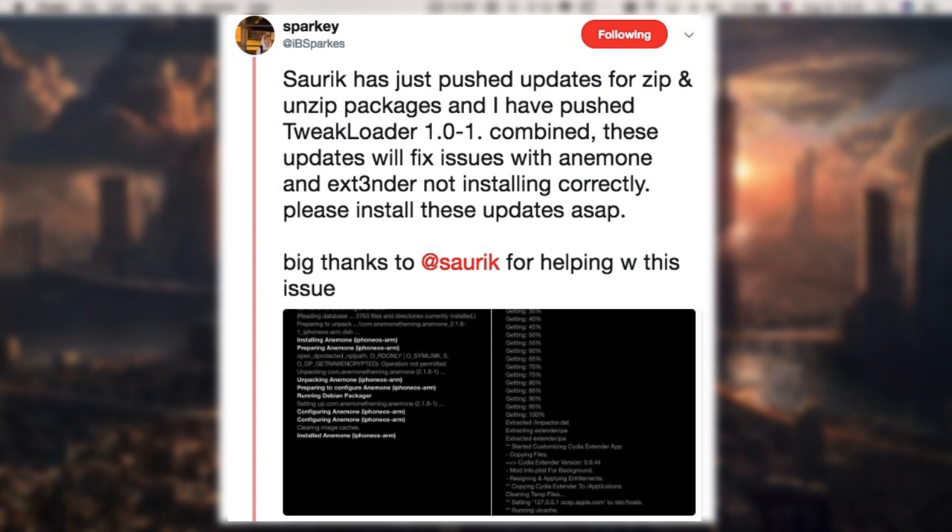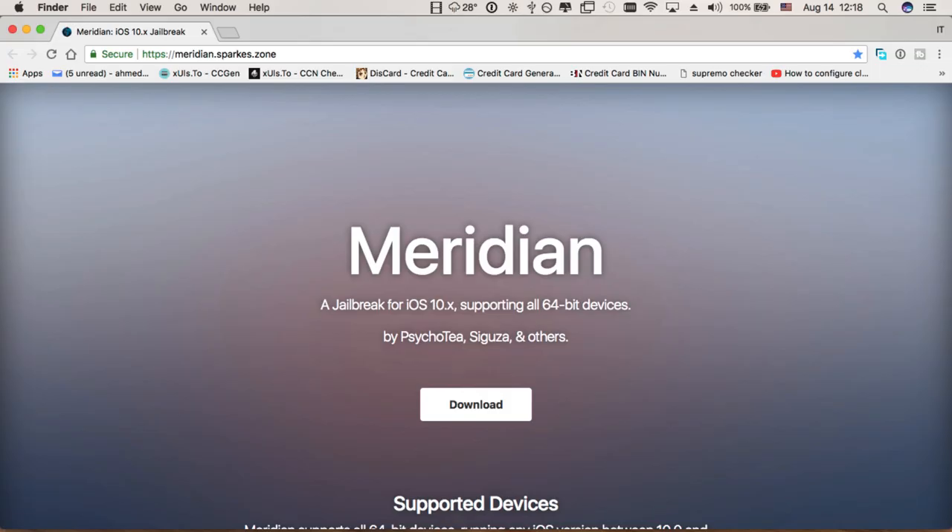These updates are fixing issues with Meridian, but they are also necessary for those who do not use Meridian and are using a completely different jailbreak, because this update is actually coming from SORIC himself and is working to fix issues that may appear related to the Meridian jailbreak.